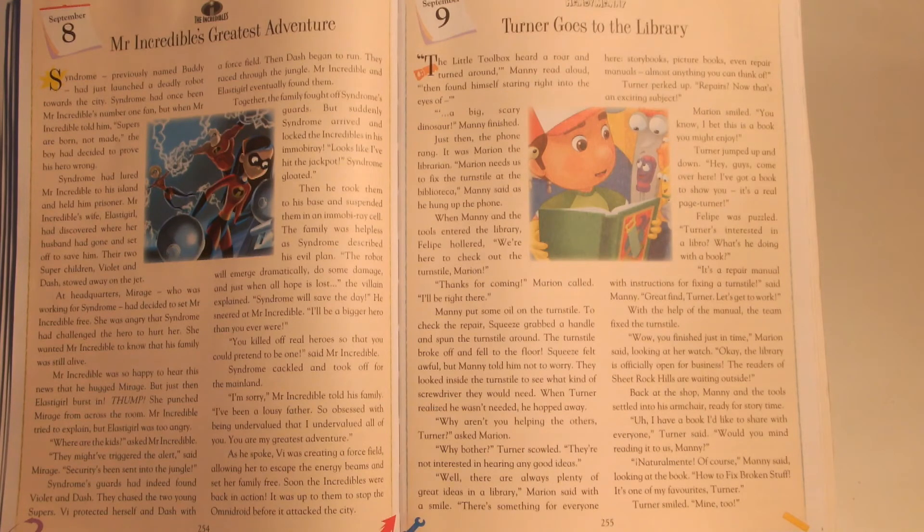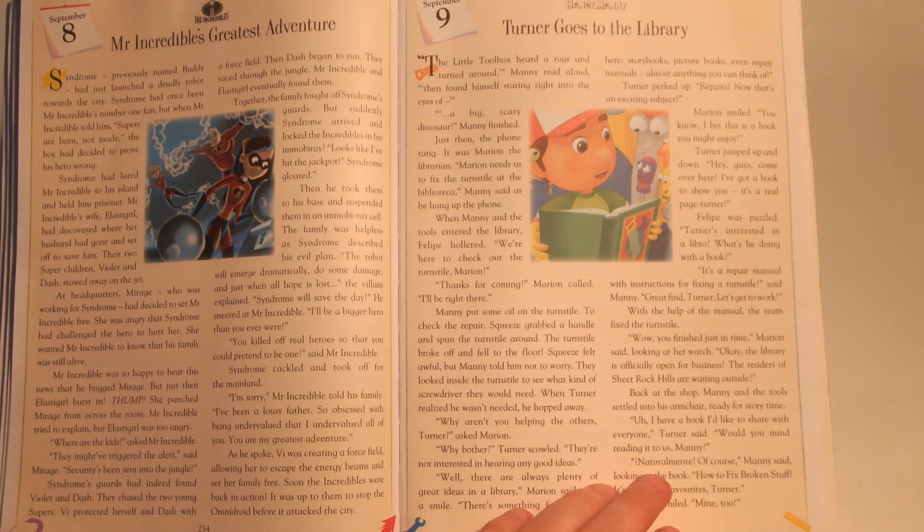"Would you mind reading it to us, Manny?" — and here the narrator pauses — "naturalamante? Obviously — is that a Spanish word? My apologies." Of course, Manny said, looking at the book. "How to Fix Broken Stuff. It's one of my favourites, Turner." Turner smiled. "Mine too."